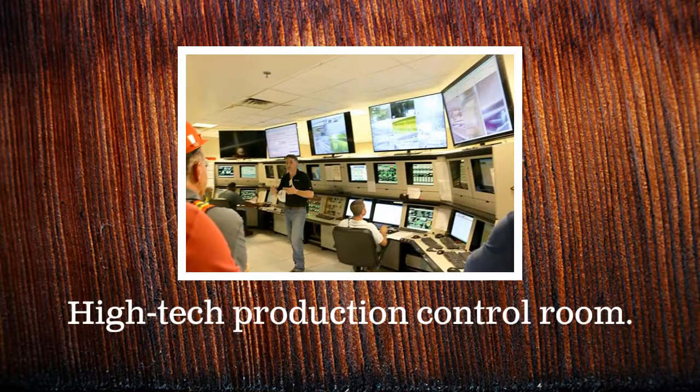In the high-tech control room, technicians monitor everything from production equipment to satellite weather patterns.